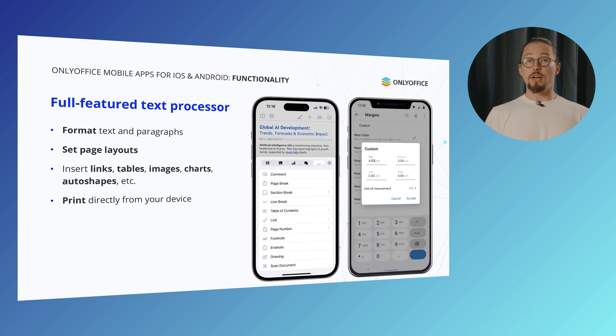Let's take a closer look at the app's functionality. With the full-feature text processor, you can format text and paragraphs with precision and set up your page layouts just the way you want. You can enrich your documents by inserting links, tables, images, charts and auto shapes — all in a few taps. And when you're ready to share or print, you can send your work straight to any connected printer right from your device.